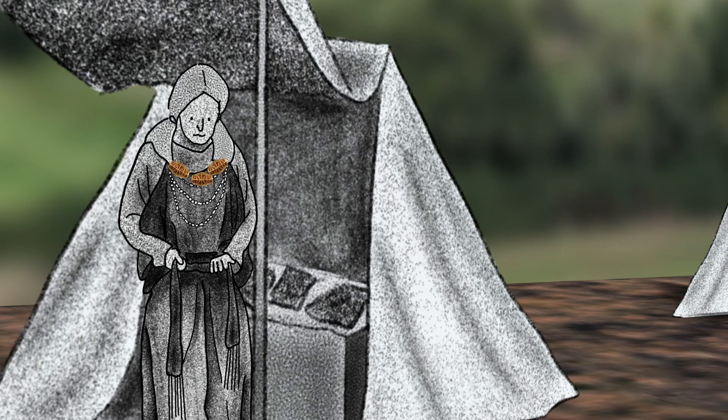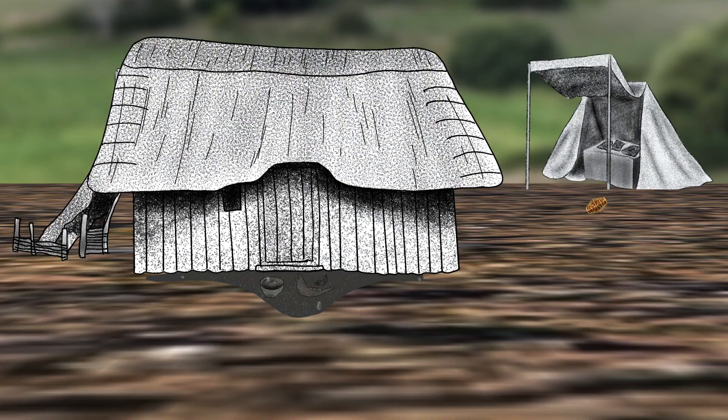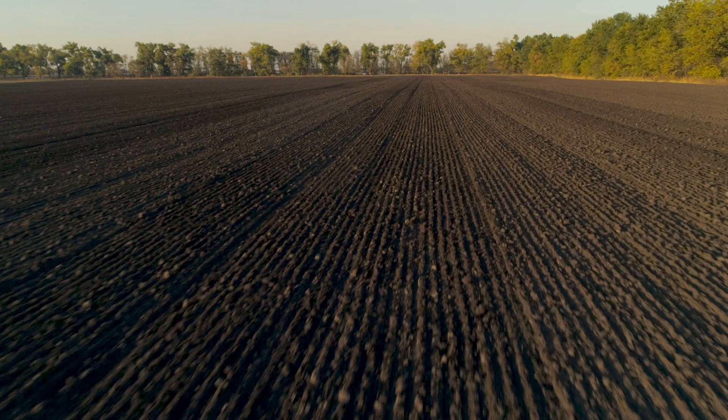Over time, the soil built up and covered the remains of the buildings and objects left by the people living there. Today, all that we can see are ploughed fields, so how do archaeologists know about Anglo-Saxon Rendlesham?